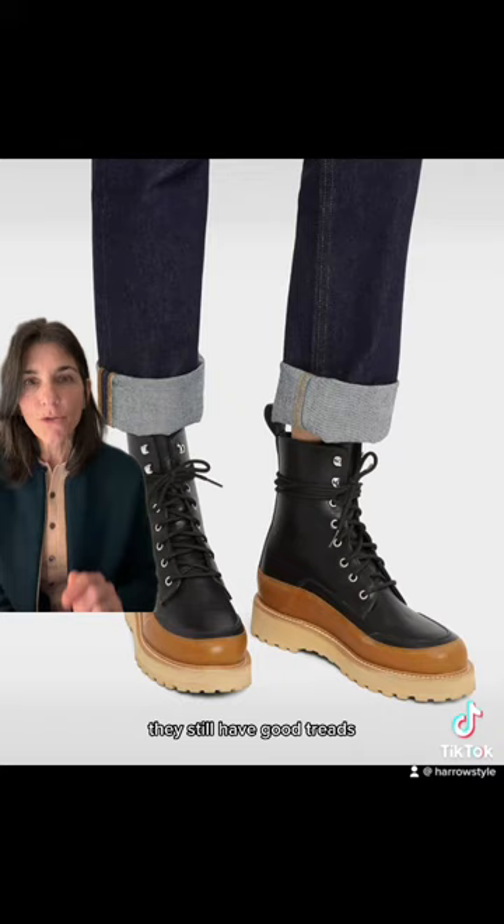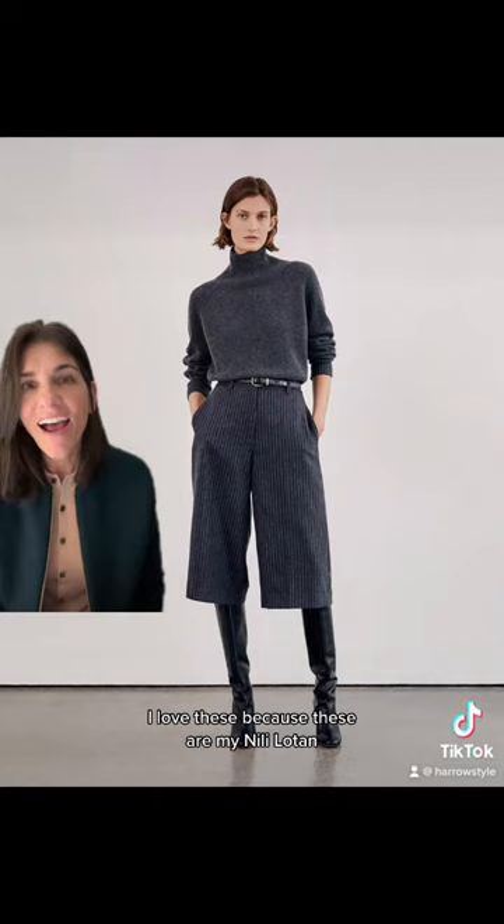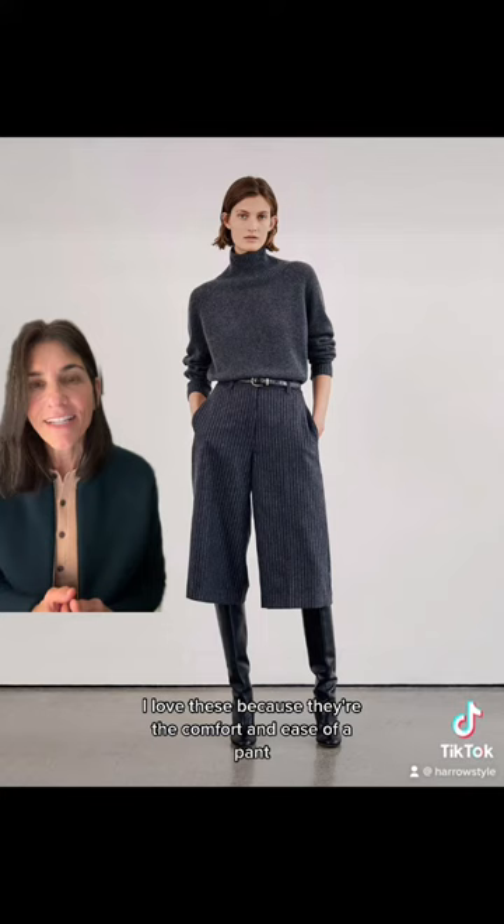I fear that I might be the only one who loves a gaucho or a culotte pant. I love these because they're by Neely Low Tan — they have the comfort and ease of a pant but they kind of look like a skirt.